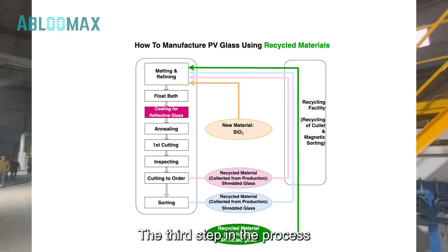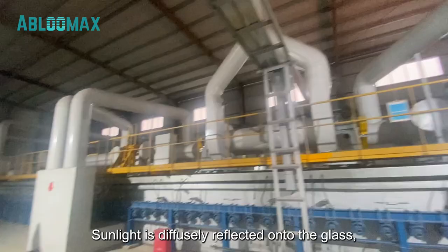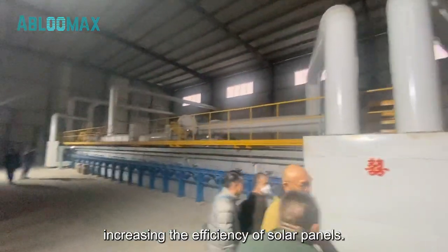The third step in the process is coating for reflective glass. By adding a reflective coating, sunlight is diffusely reflected onto the glass, increasing the efficiency of solar panels.